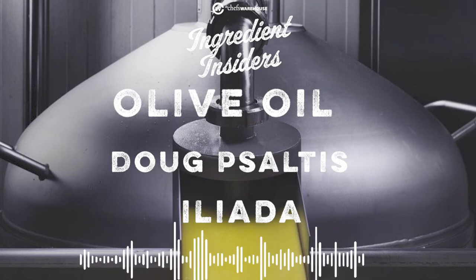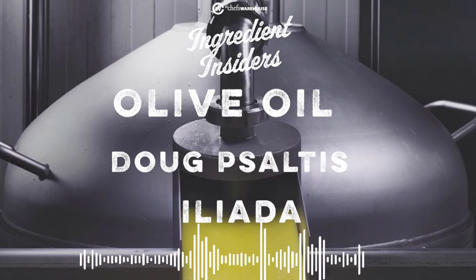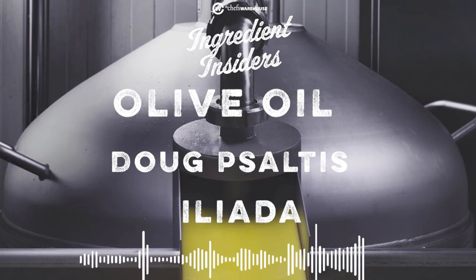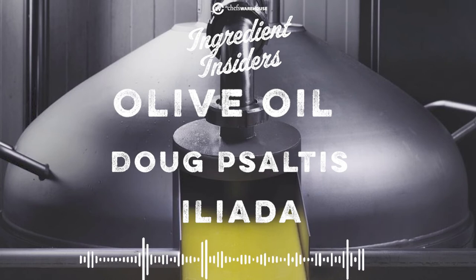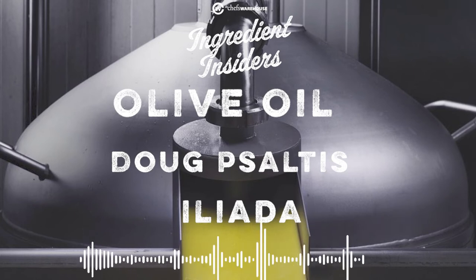We get to go on trips with chefs — we bring our customers to the suppliers. You traveled with your good friend and the guest for this show, Doug Saltis, to Iliata in Greece. It really cements the relationship with the customer, and it adds so much value to the brand, to the quality of the product. When you're sitting there looking at the olive trees and watching them press the olives, and then you're back at your restaurant cooking, it's just an amazing experience.